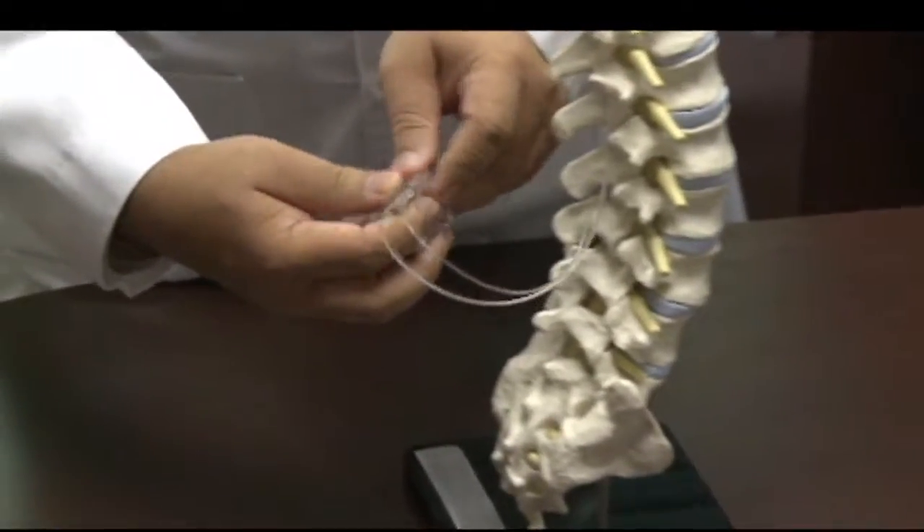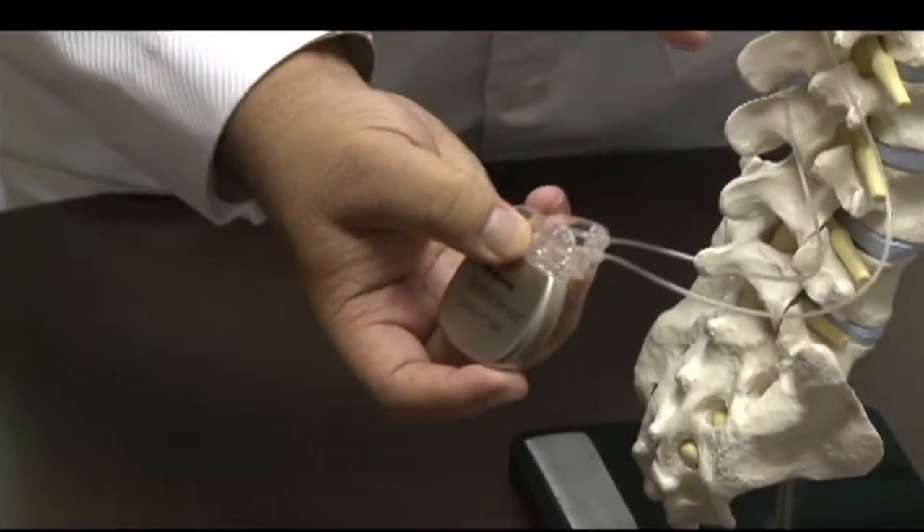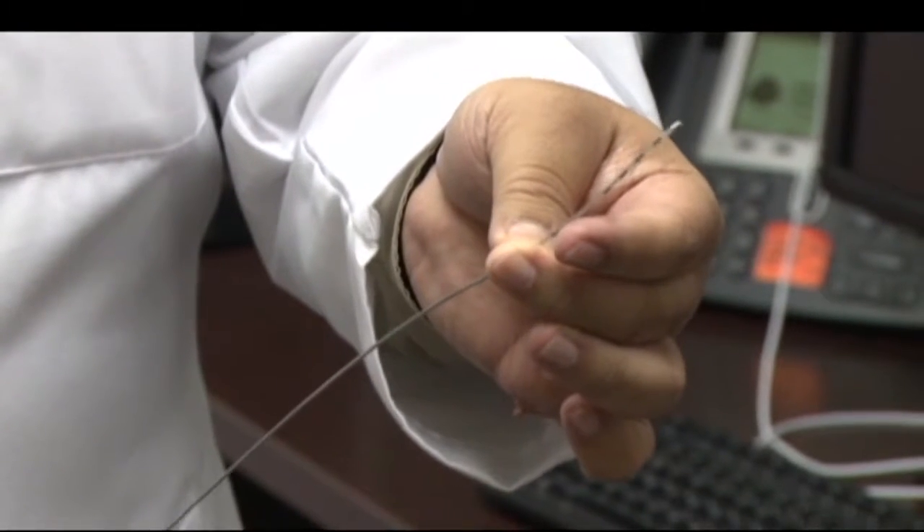It kind of absorbs the heat, which is generated along the contacts, and spreads it over the length of the lead, allowing doctors to better treat patients. I feel a lot better.